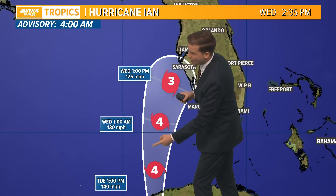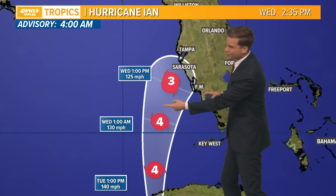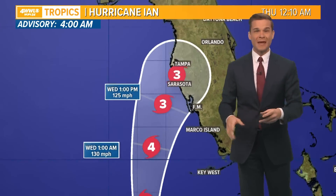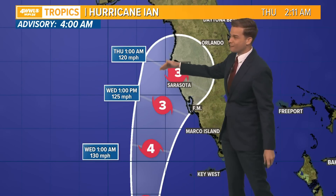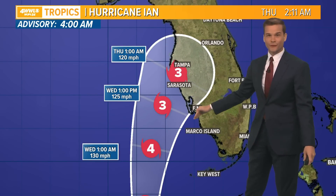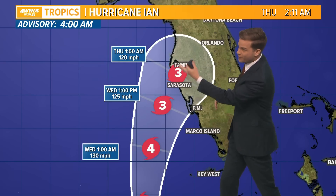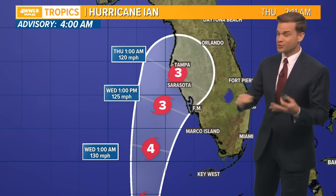Category four, 140 mile per hour winds — it may do something in between — and then as it starts to make that turn up towards western Florida by Wednesday into Thursday, the winds are coming down but it could still be a major hurricane making landfall anywhere from about Tampa down to Fort Myers. There's still uncertainty on how this turn is going to play out, so where that landfall is will determine who sees the highest winds and who sees the highest storm surge.